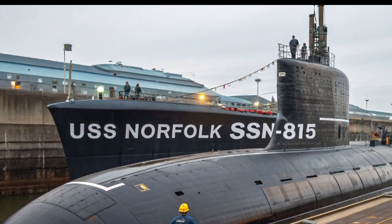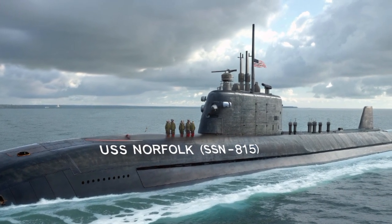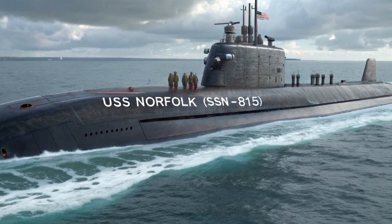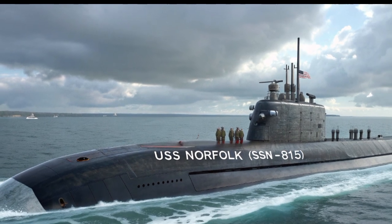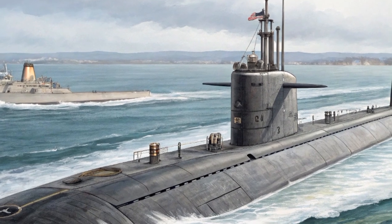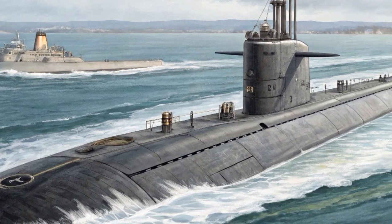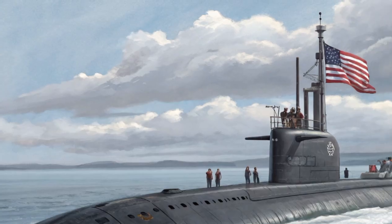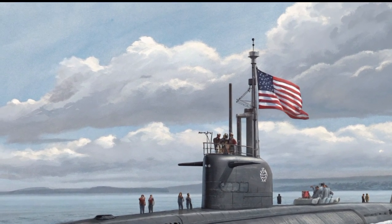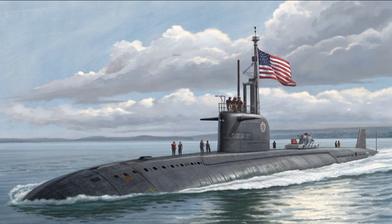The commissioning of USS Norfolk in 2025 is not just about adding another submarine to the fleet — it represents a leap forward in capability. With adversaries like China and Russia investing heavily in their submarine fleets, the US must continue to innovate. Norfolk is designed to counter those threats head-on, ensuring the Navy can maintain control of the seas and strike when necessary. Looking ahead, submarines like USS Norfolk are also expected to integrate new technologies such as hypersonic weapons, advanced cyber systems, and artificial intelligence-assisted operations. While the Block V already sets a high bar, future upgrades will keep it relevant and deadly for decades to come, which is what makes the Virginia-class program so successful.